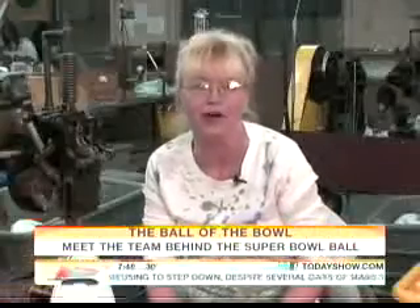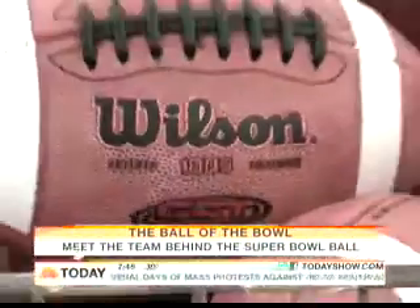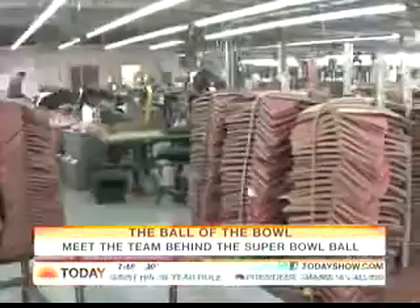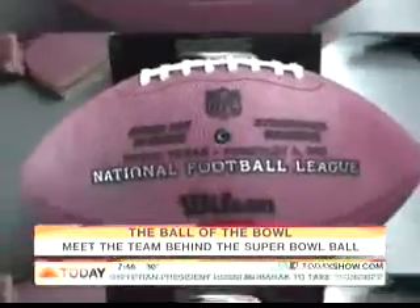I am a cutter. I'm a lockstitch operator. My job is stamping. About 3,000 to 4,000 footballs are made per day here, from NFL to Pee Wee. But since last Sunday, it's been crunch time for this crew, who have been working around the clock to get the 200-plus Super Bowl balls ready for game day.